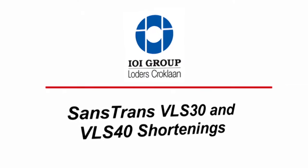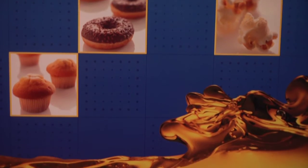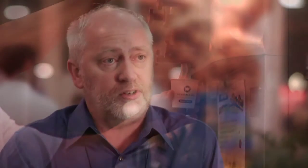Sandstrand's VLS 30 and 40 are two new shortenings that we've developed for use in baked goods. It reduces the amount of fat you need when making and formulating your baked goods. In addition to that, it reduces saturated fat. And the unique thing about this product is that usually when you want to reduce saturated fats there's an increase in cost.